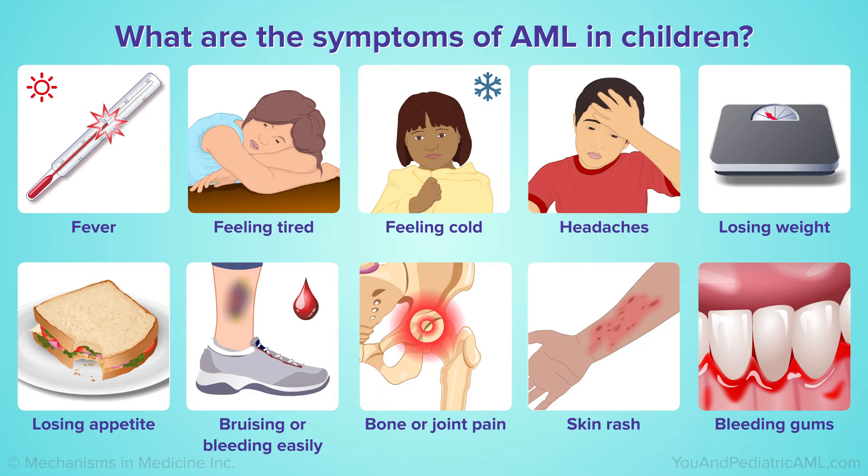All of these symptoms share in common the fact that they're the result of the leukemia infiltrating the bone marrow and crowding out the normal cells. The body is not able to create normal blood cells, as those normal cells are replaced by leukemia cells that don't produce functional blood cells.